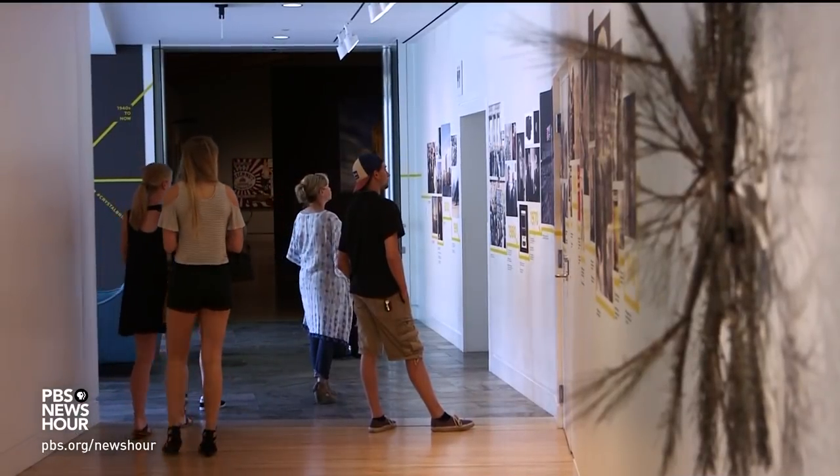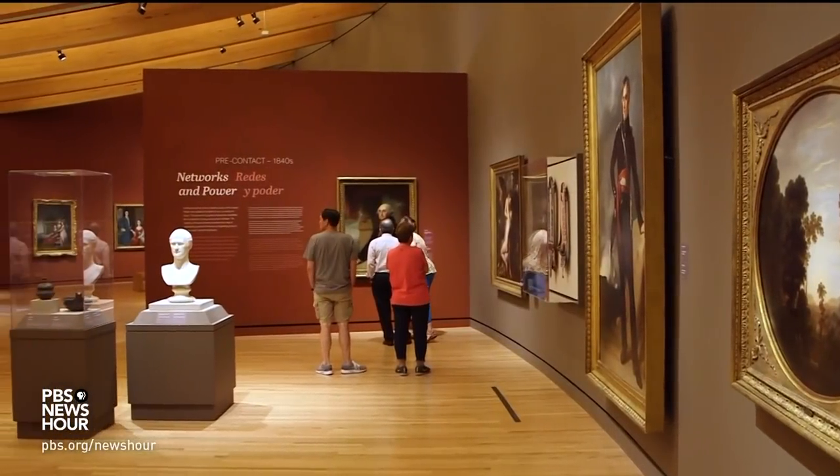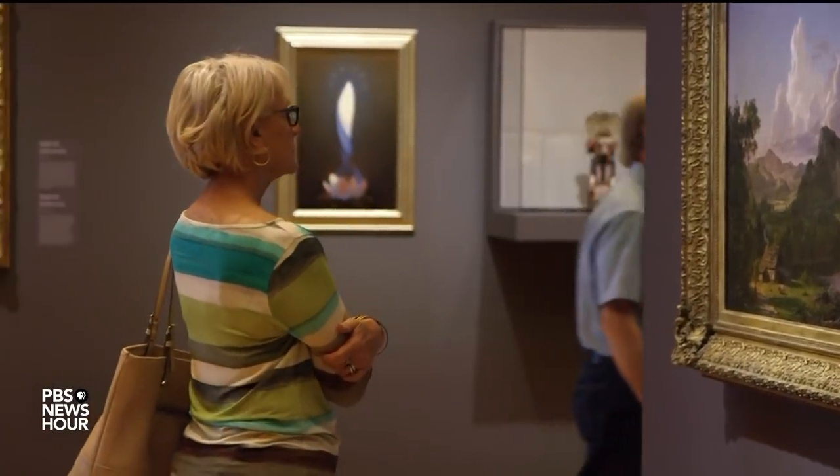Attendance is up — a total of nearly four million to date — and the curators are pushing the envelope more than they dared in the past. The museum recently unveiled a redesign of its early American galleries.